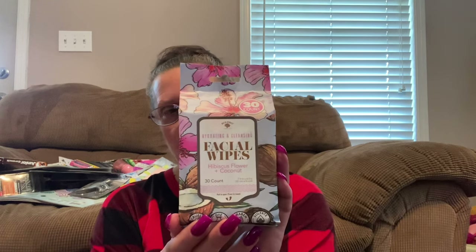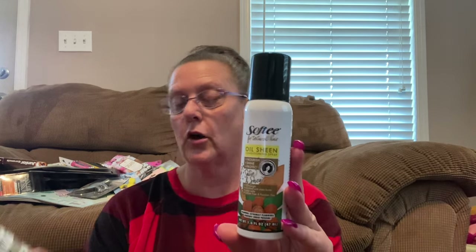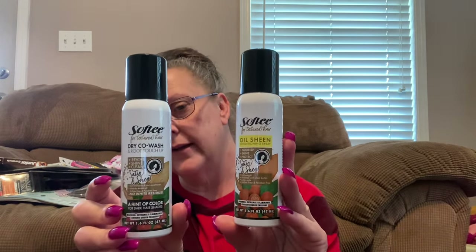Jumping over to makeup wipes and things like that — I found by Bolero a 30-count pack of hibiscus flower and coconut wipes. I thought I'd give that a try; the Bolero wipes are nice and do a really good job cleaning off your face. I also came across these, which I'm going to tuck in my cabinet. These are by a company called Softie — Oil Sheen Conditioning Spray, lightweight, enriched with shea butter. I also found the Dry Co-Wash and Root Touch-Up, which has a hint of color for darker shades. I grabbed that as well — trying to do some experimenting. Need to get this hair done; I really don't know what I want to do yet.